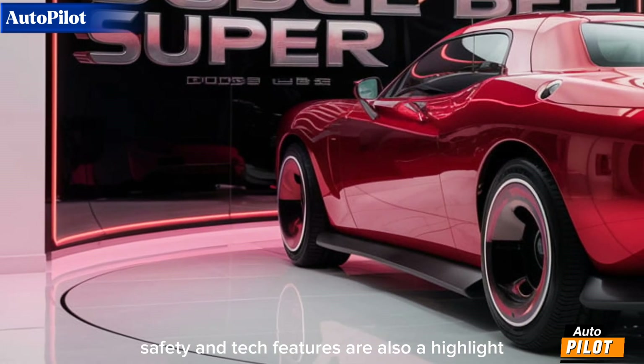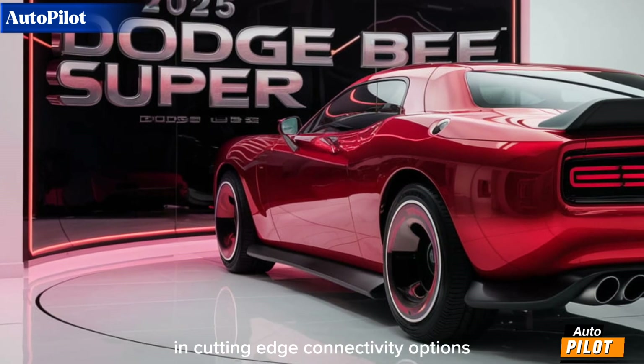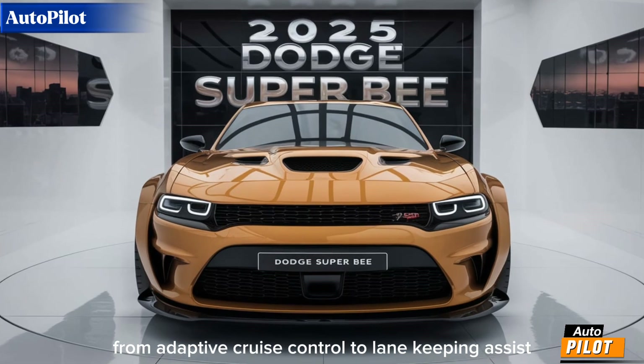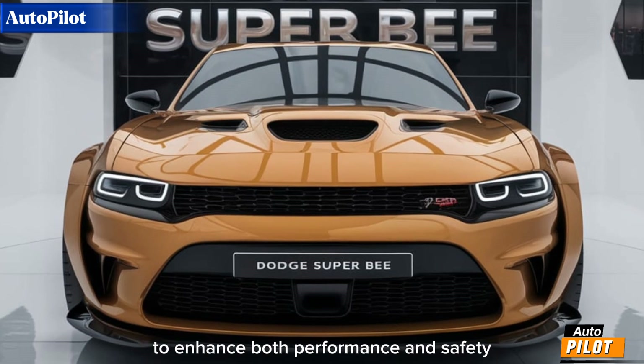Safety and tech features are also a highlight, with advanced driver assistance systems and cutting-edge connectivity options ensuring that this muscle car is as practical as it is powerful. From adaptive cruise control to lane-keeping assist, Dodge has integrated the latest technology to enhance both performance and safety.